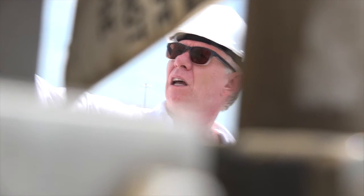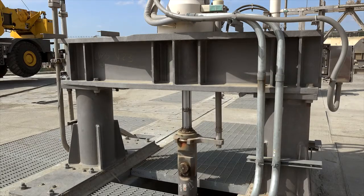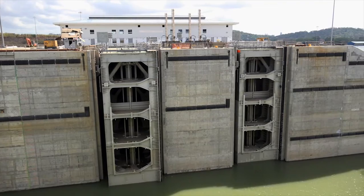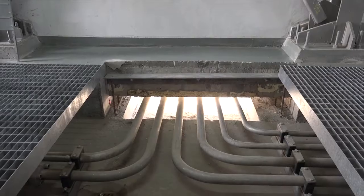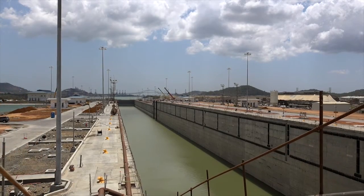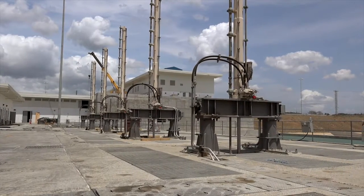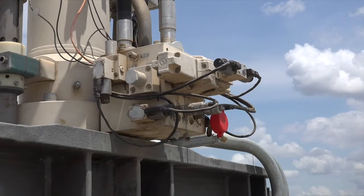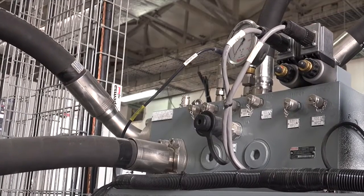Bosch Rexroth employees from Central and South America, the USA, Asia and Europe installed and commissioned the power units and cylinders on the Atlantic and Pacific locks at the same time. In order to guarantee flawless operation, Bosch Rexroth also installed a total of 27 kilometers of piping and almost just as much wiring. The highest availability of more than 99.99% is the core requirement of ACP, because each failure incurs immense costs. The failure times, including maintenance, may not exceed four hours for 100,000 operating hours.